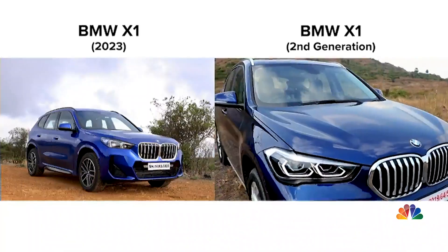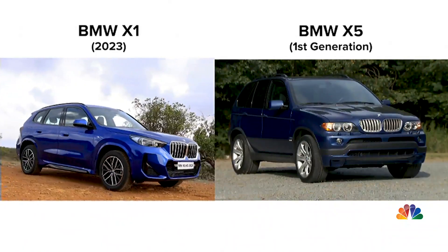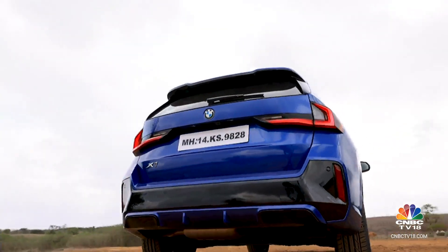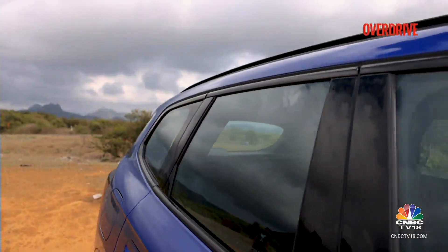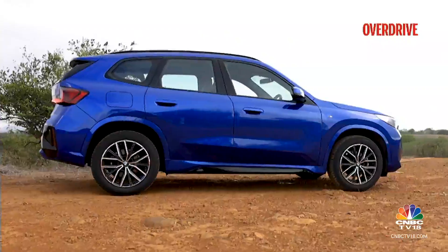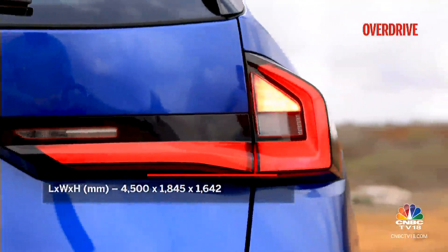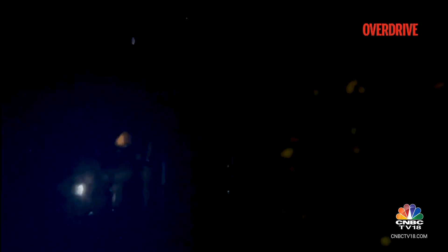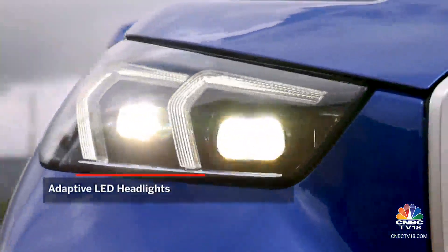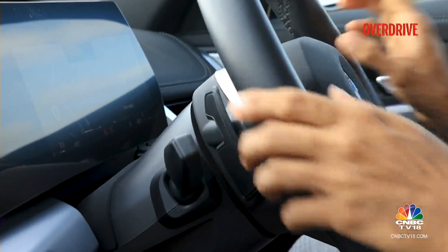The U11 model looks bigger than the F48 it replaces — almost as big as the first-generation X5, and often mistaken for an X3. The pinched, sleek window line retains a hint of the Hoffmeister kink. Long, slim roof rails and short overhangs enhance the sense of length, while 3D LED taillights that protrude from the bodywork add a perception of width. Expensive touches include carpet lighting and adaptive LED headlights with excellent throw and spread. The M Sport wheel gets paddle shifters, though they're a slight reach for smaller hands.